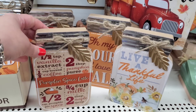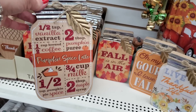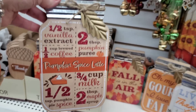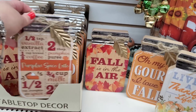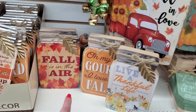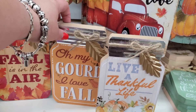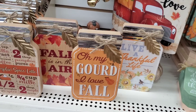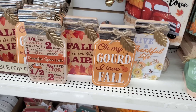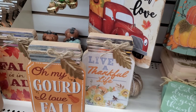Look at this one - pumpkin spice latte - and it's actually a recipe for how to make a pumpkin spice latte. Down here it says a half teaspoon of pumpkin pie spice. Then they have 'Fall Is In The Air - Live A Thankful Life,' which is super pretty. And 'Oh My Gourd I Love Fall' - but none of them are blatantly blue, which is surprising since they've been doing blue fall colors this year and everyone is really loving it.